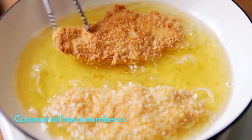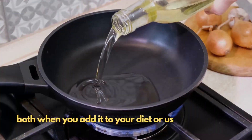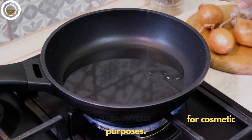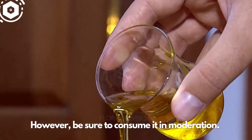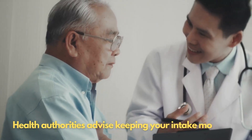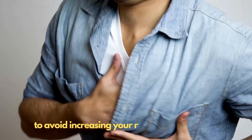Coconut oil has a number of emerging benefits for your health, both when you add it to your diet or use it for cosmetic purposes. However, be sure to consume it in moderation. Health authorities advise keeping your intake moderate to avoid increasing your risk of heart disease.